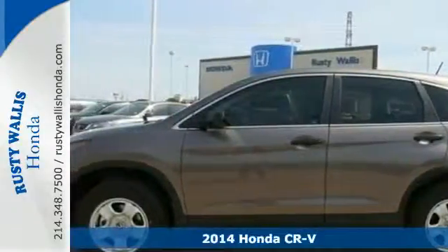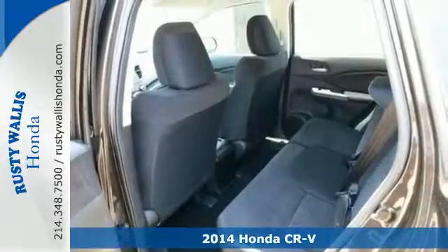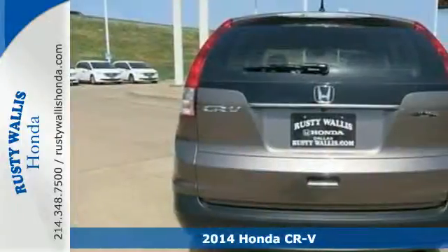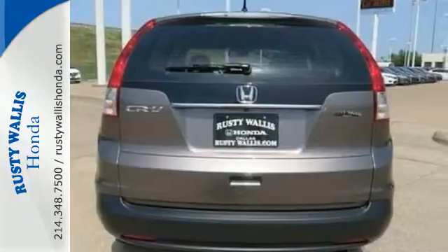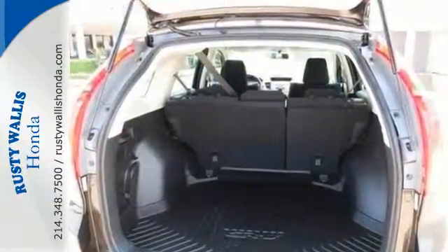It's a 2014 Honda CR-V. It has a bold look and a well thought out interior. It comes with a remote entry system, Bluetooth, and rear view camera. Plus you'll enjoy all that cargo space with the rear seat folded down.